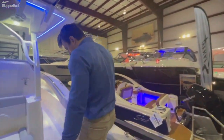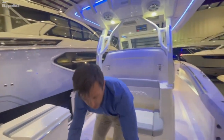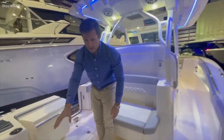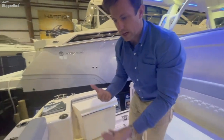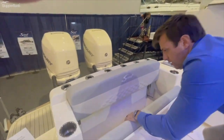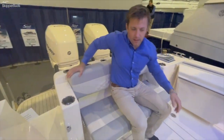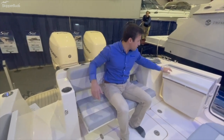Moving inboard, you'll see a stowable seat that's well designed into the boat — this is not just a bolt-on, it's part of the unit. It's fully recessed with a very high back so you feel nice and secure when you're underway sitting in this seat.